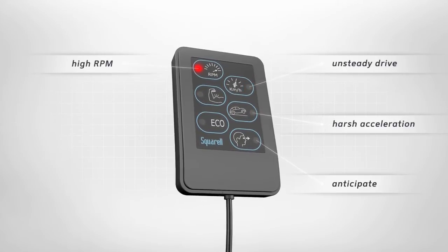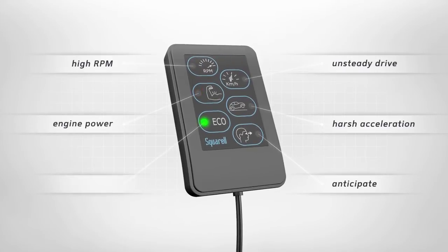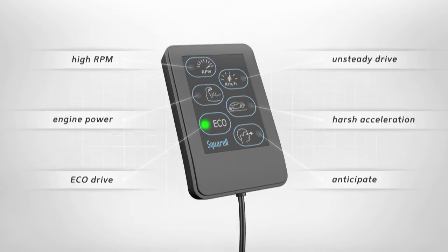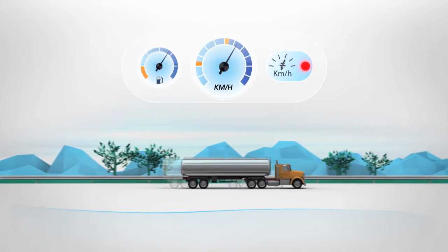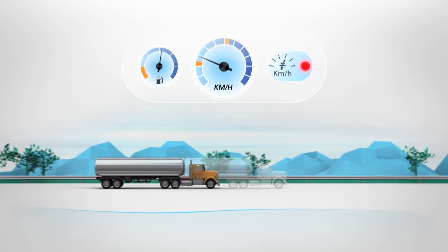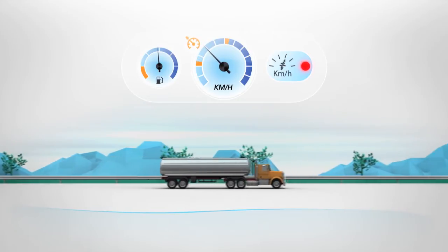The DAP assists drivers to change their habits and help realise immediate improvement. An unsteady driving style wastes fuel. This is recognised by the DAP and can be prevented by using cruise control wherever possible.